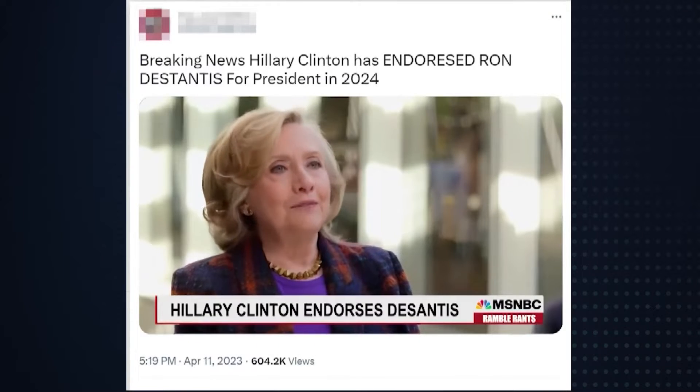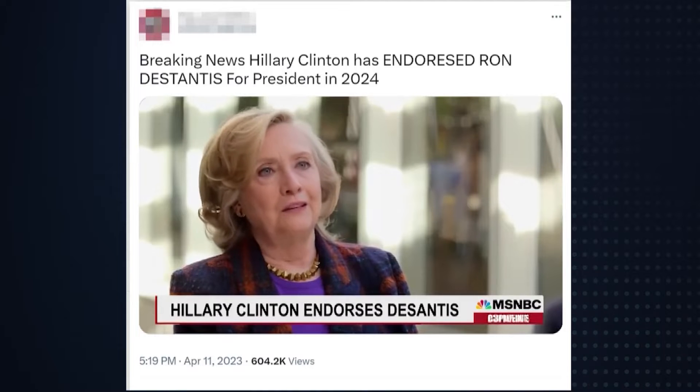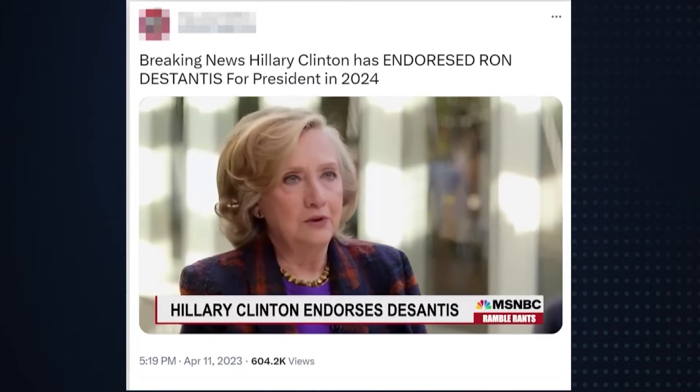To the naked ear, audio deepfakes can be tough to tell, but there are some telltale signs of video deepfakes. Take this video purportedly showing Hillary Clinton endorsing Ron DeSantis for president on MSNBC.